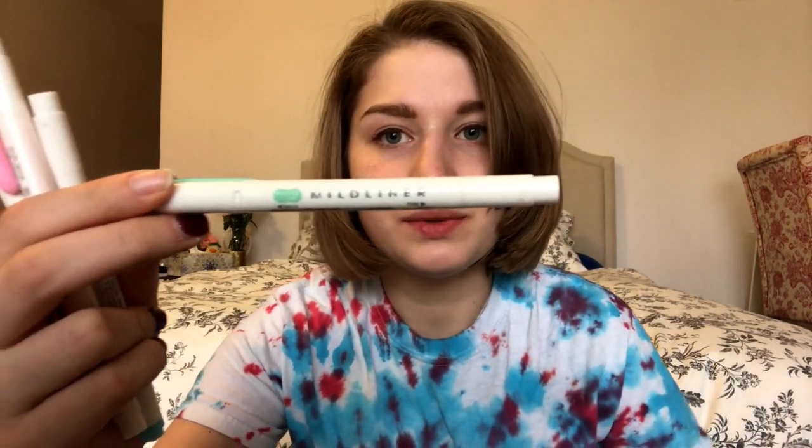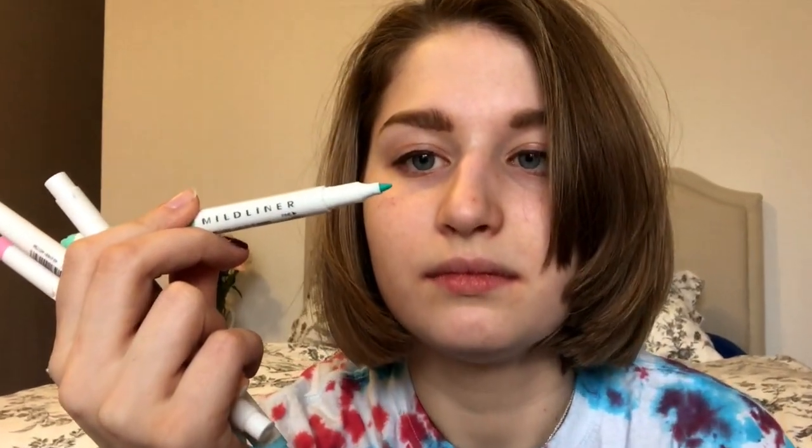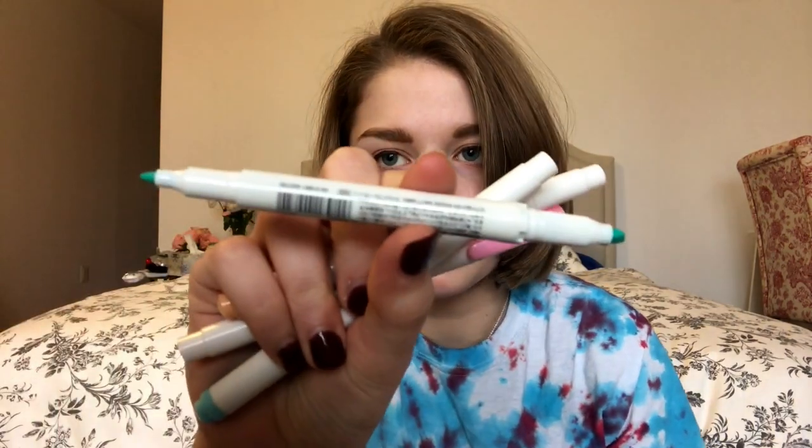The last things I have in my pencil pouch are these highlighters that I also got off of Amazon. They're mid-liner. You know what's really cool about them? They're not only regular, they're also thin-tipped.